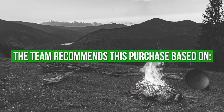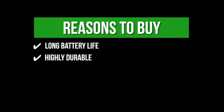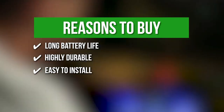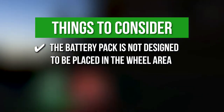The team recommends this purchase based on the following. Long battery life — the lights use 3 AA batteries that last for more than 36 hours. Highly durable — they are weather-resistant, allowing them to withstand the elements. Easy to install — the lighting strap conveniently and securely fits across the entire middle section of the bike frame. Keeping all in mind, the thing you should know before you buy the product is the battery pack is not designed to be placed in the wheel area.